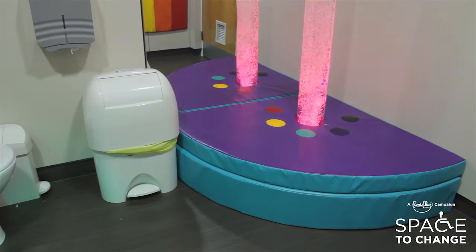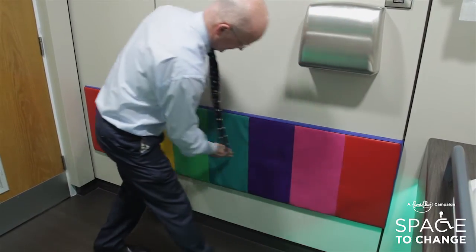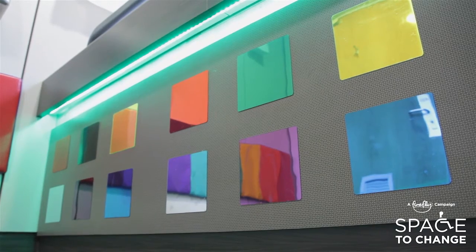The sensory room includes a number of pieces of equipment including a bubble tube, a sensory xylophone, some reflective mirrors, and a nice projector on the wall, all of which creates a calm environment for kids with sensory processing disorders.